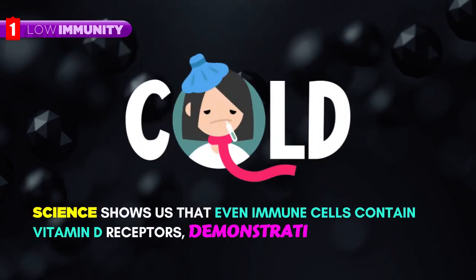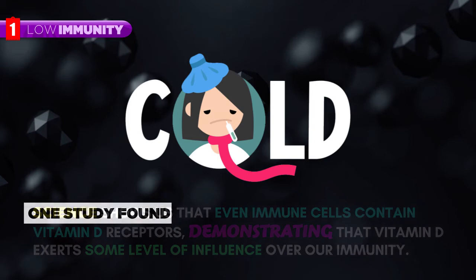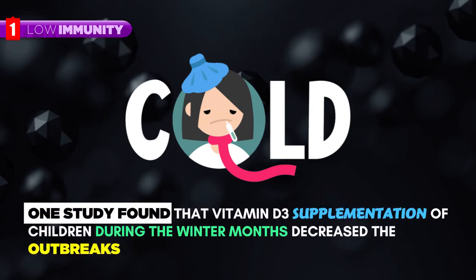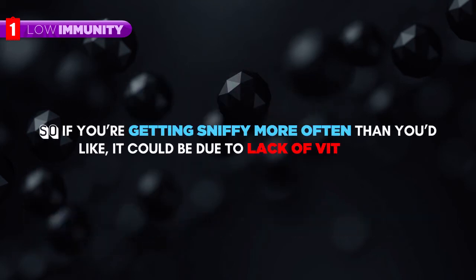Low Immunity. Science shows us that even immune cells contain vitamin D receptors, demonstrating that vitamin D exerts some level of influence over our immunity. One study found that vitamin D3 supplementation of children during the winter months decreased the outbreaks of flu. So if you're getting sick more often than you'd like, it could be due to lack of vitamin D.